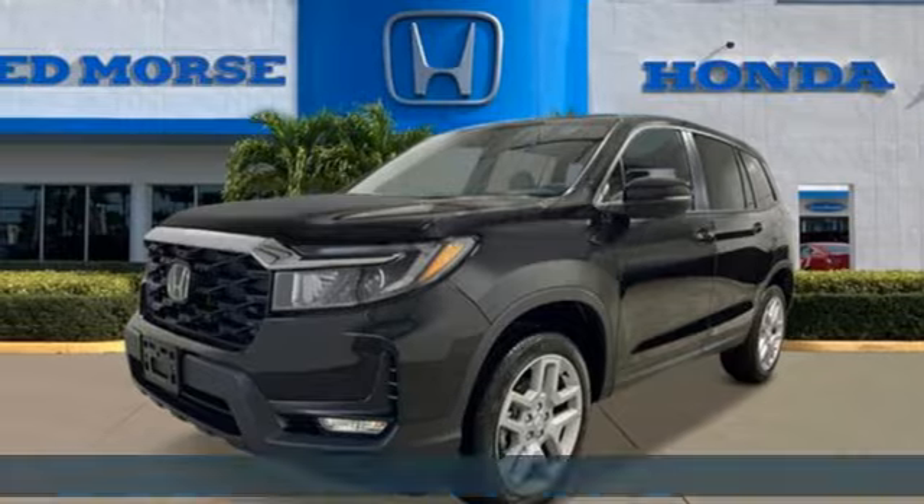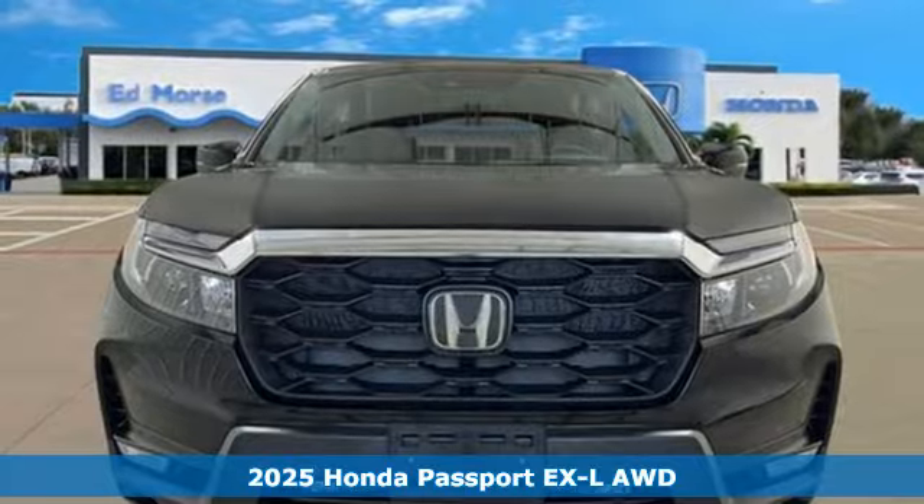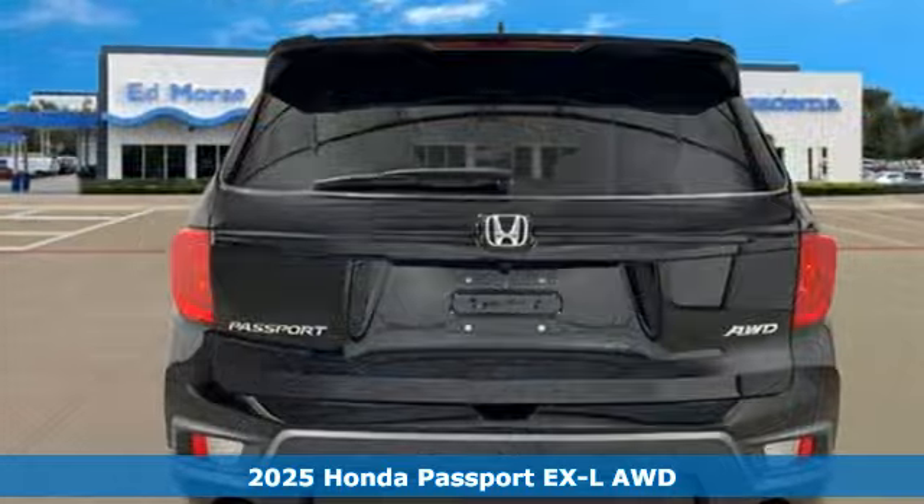It's a new 2025 Honda Passport — tough, fun, reliable, safe. The Passport is what an SUV should be.